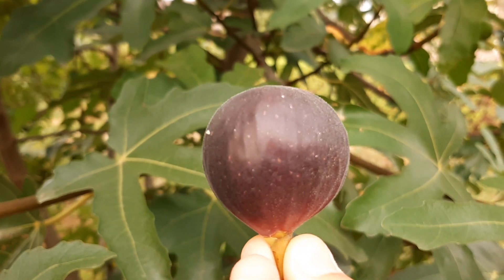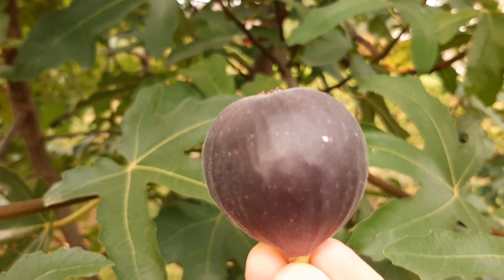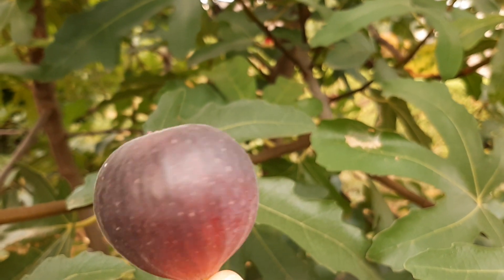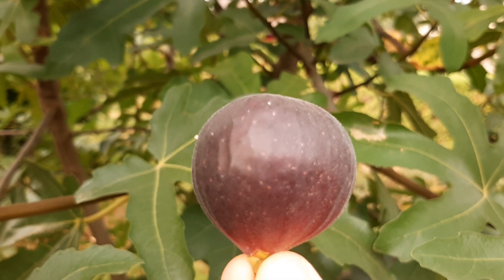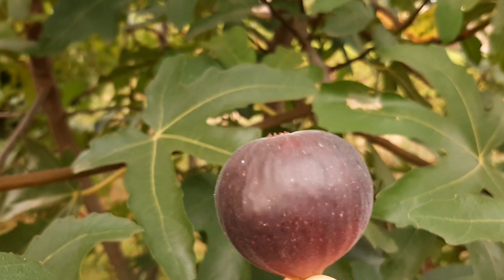Before, I didn't know about these fruits because they're not available in the Philippines. Then I discovered they're actually so delicious. At first I thought, what is there to eat? It looks like seeds inside. There's actually a similar tree back home, but it smells bad. But this fig — it smells fragrant and tastes really good.